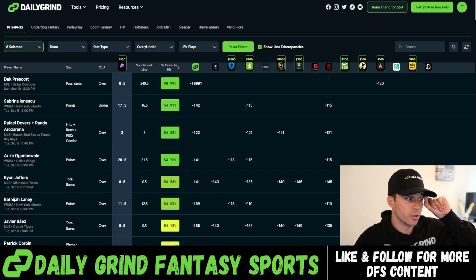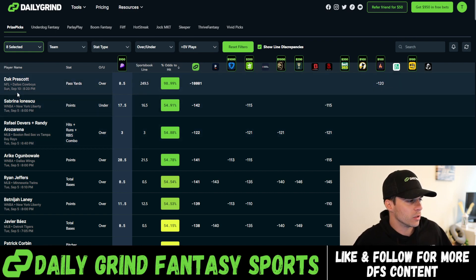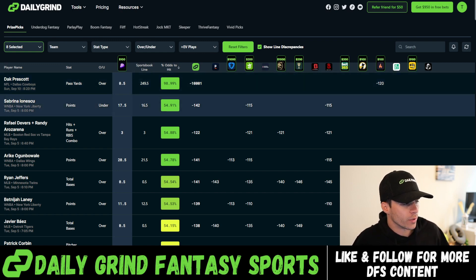First and foremost, if you guys haven't used the Dak Prescott free square, you're starting to run out of time — you have until September 10th, Sunday at 8:20 PM. So just make sure you're using it in some sort of slip before the game kicks off. We're not going to add it in this slip — we're going to start off with Sabrina Ionescu under 17.5 points.